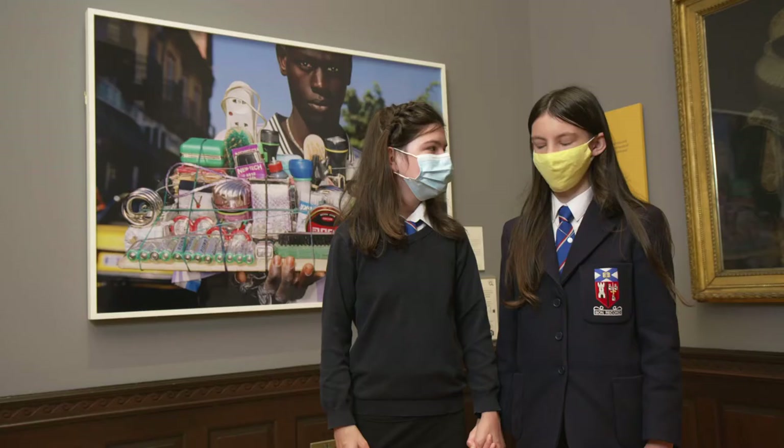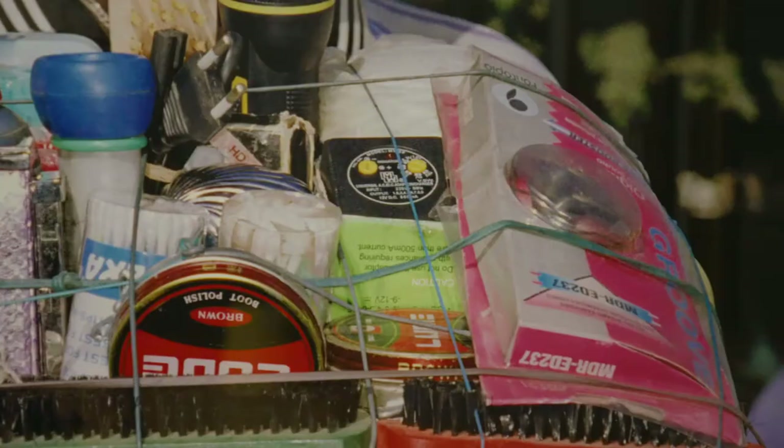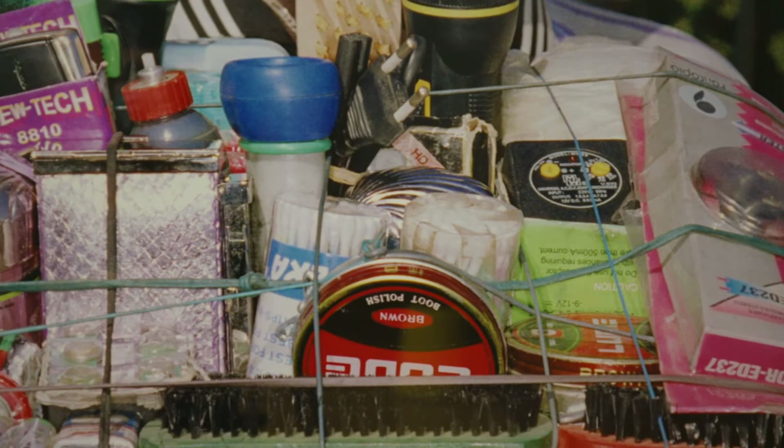We can see shoe polish, brushes, torches, clocks, and batteries in the image.